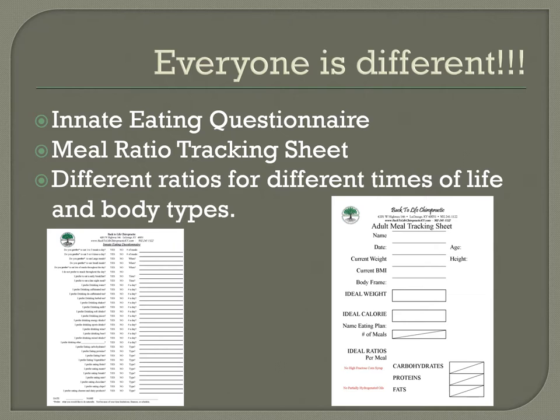When you fill out the innate eating questionnaire, it's not about what you currently do because of your schedule, kids, or job — it's how you would eat if you could eat the way you wanted to. Then you fill out the adult meal tracking sheet — we have a child tracking sheet too. This system breaks everything down into carbs, fats, proteins, and how many meals you'll do, helping you eat what you're supposed to be eating.